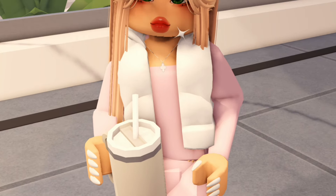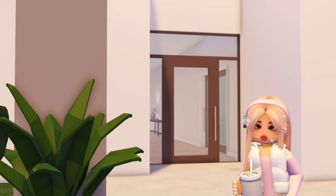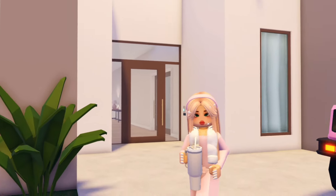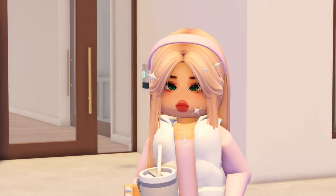Now let's go drive to the first house. All right, you guys, we are currently here at the first house. I'm not loving the exterior, but let's hope that the inside looks better.